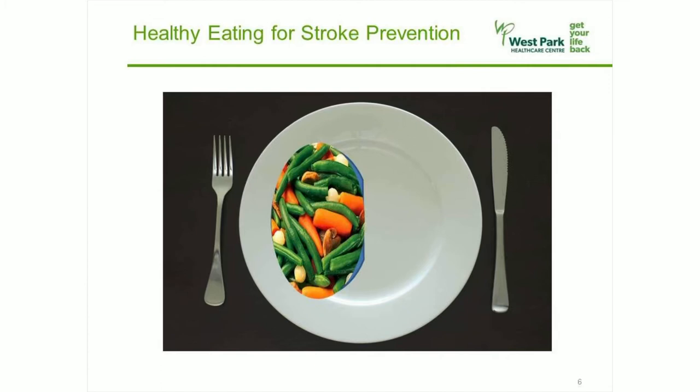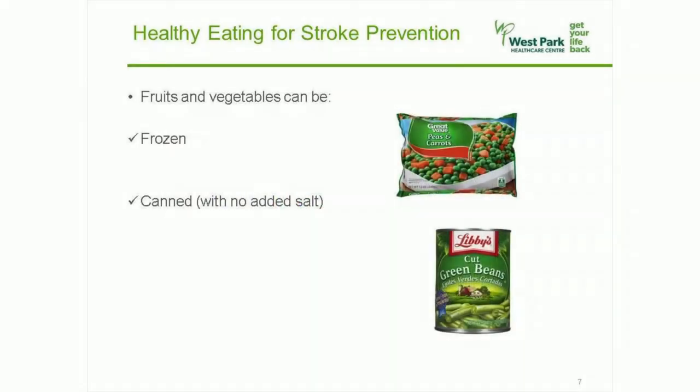If you can choose at least two different kinds of vegetables on your plate, it will be more interesting, more flavorful, and more nutritious. Fruits and vegetables don't have to be fresh. You can buy them frozen and canned and still be making a healthy choice. Just buy them without added salt or sauces whenever possible. In fact, having frozen and canned fruits and vegetables available can be cheaper, more convenient, and gives you added variety.